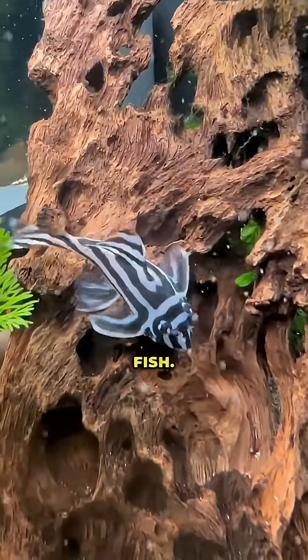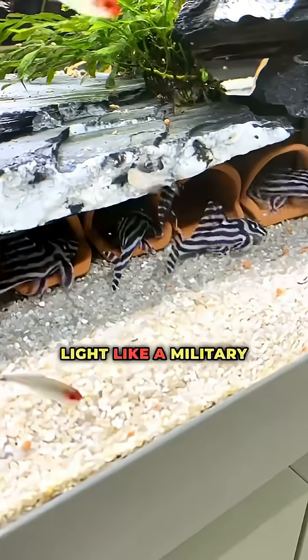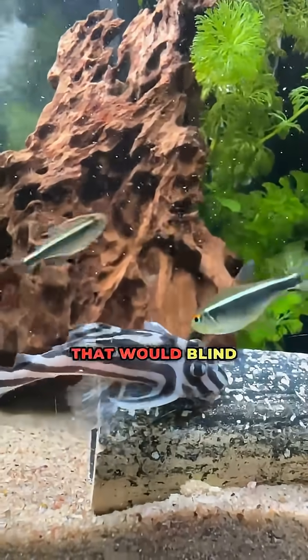Number 3: the zebrafish. Its vision decodes light like a military satellite, seeing through particle clouds that would blind any mammal.